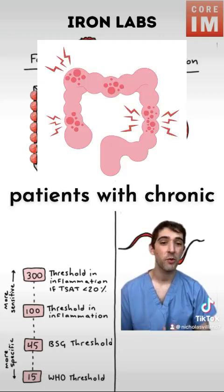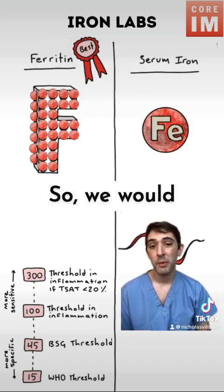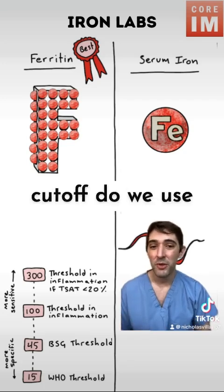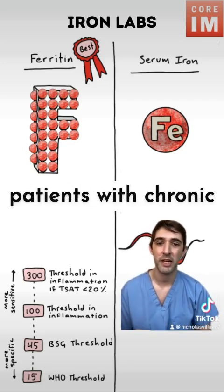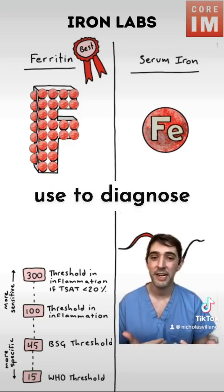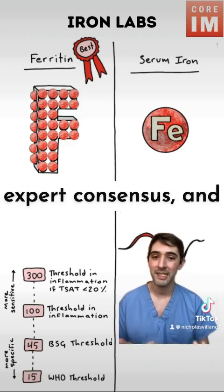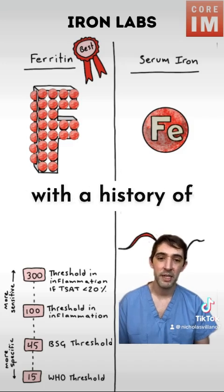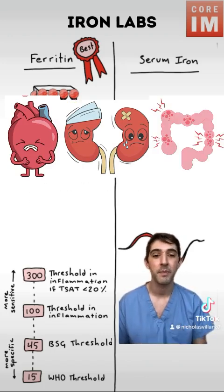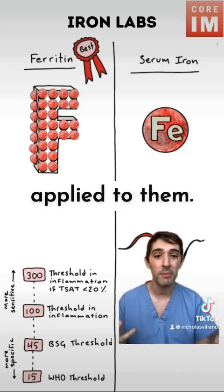Things get more complicated when we talk about patients with chronic inflammation. We know that inflammation makes your ferritin level go up, so even in iron deficiency, these patients might have a higher ferritin level. We have a lot less evidence to guide us on what cutoffs to use in these patients. The cutoffs we do have are mostly expert consensus, and they were really only meant for patients with heart failure with reduced ejection fraction, chronic kidney disease, or inflammatory bowel disease — but they get broadly applied to other patients with chronic inflammation.